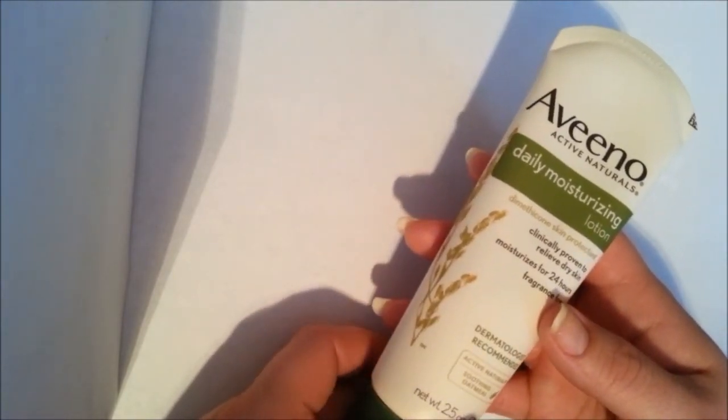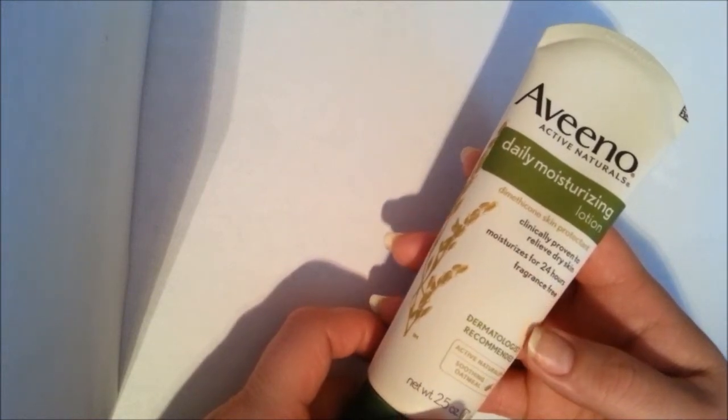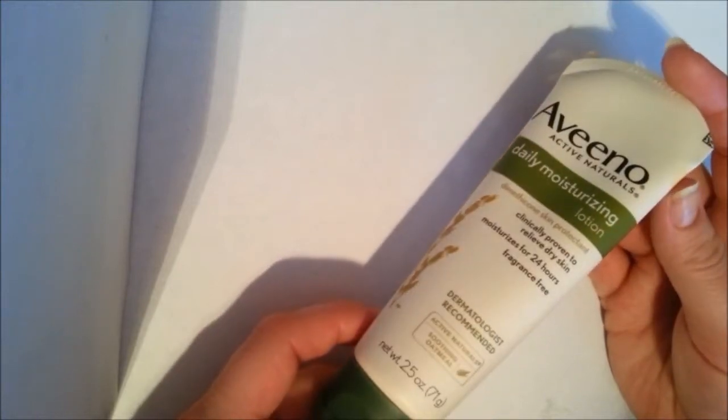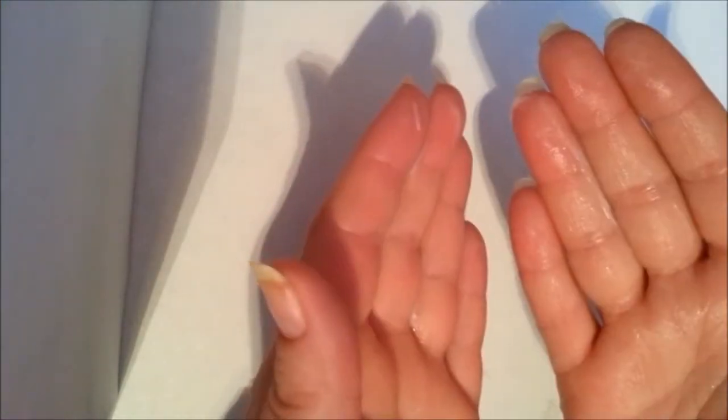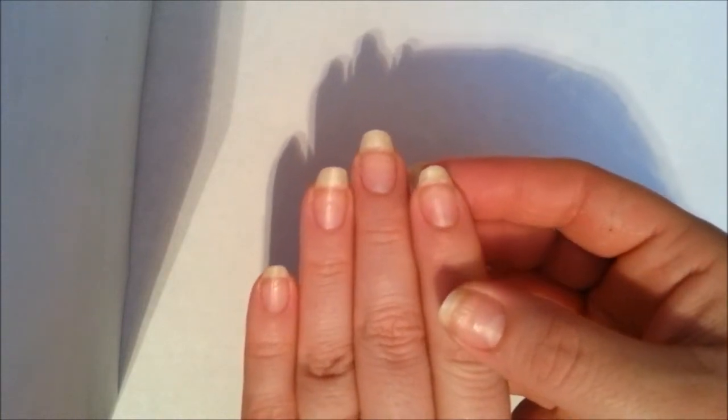I don't like fruity or perfume-y smells on my hands, and a lot of lotions have a fragrance of some kind. But a coworker introduced me to this Aveeno lotion, and you can't smell anything at all. So this is how I do it: I take a little bit of the lotion and first I apply it to my palms. Then — this is kind of weird — I'll actually scratch some of the lotion under my nails. If you're wearing polish, rubbing lotion on top of your nails is not going to get any moisture into your nail because the polish is blocking it. So scratching it under your nails is the only way it's actually going to get in.